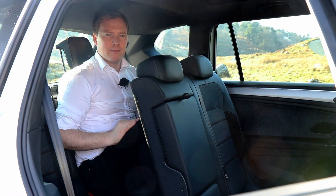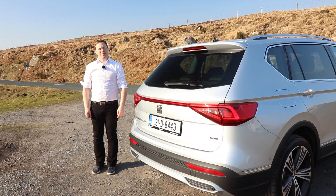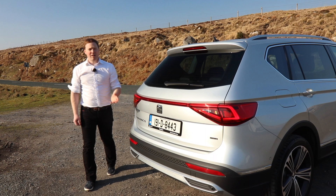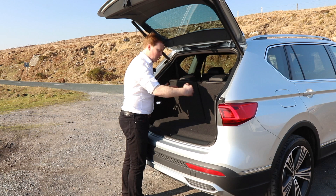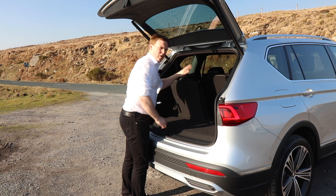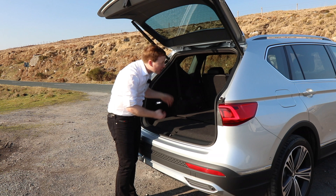Bigger families might go for the seven seats, but bear in mind they're not really for adults. If you had to be in the back for a short trip it'd be okay, but not for a long journey. A lot of people who buy the Tarraco aren't always going to use the seven seats, so it's very easy to fold them down. With seats up there's about 230 litres of space — small, but you'd get a modern travel system upright in there. Folding the two back seats gives you 700 litres — a big space where you could probably fit a couple of smaller kids' bikes or easily get a big buggy in.